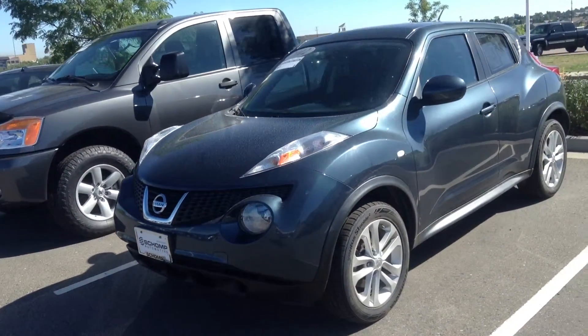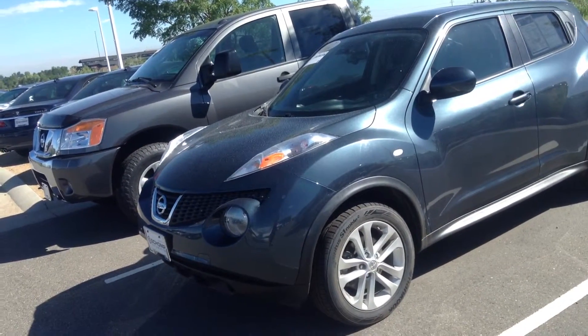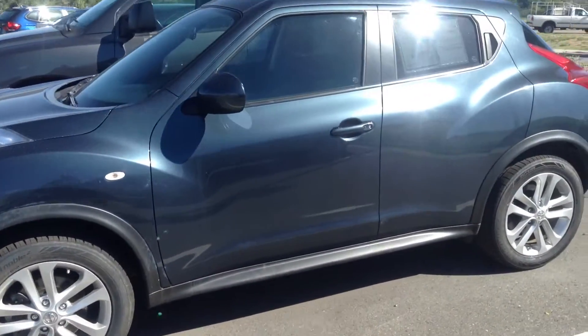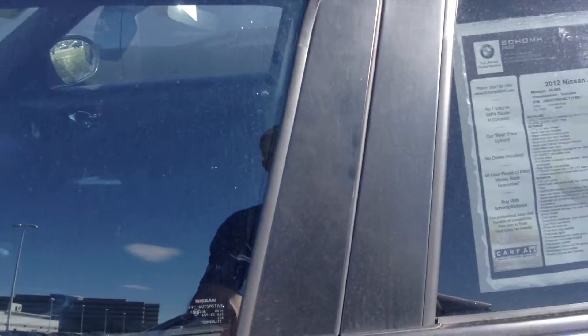Looks like it's in nice shape. No real signs of unusual wear and tear. A couple little scrapes here and there but nothing major. Looks like it's got some newer tires on it. Has about 40,600 miles.